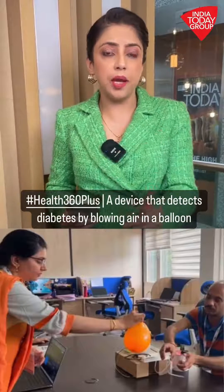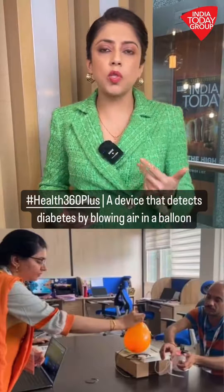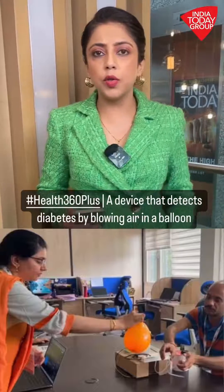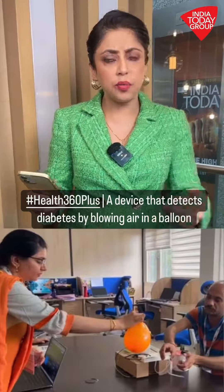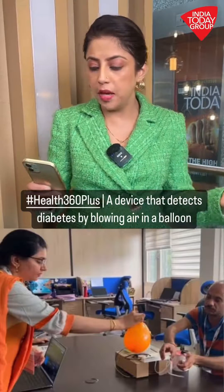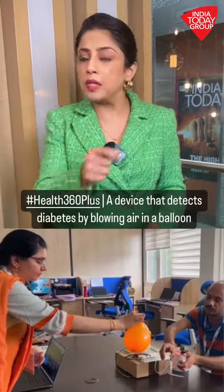Researchers and scientists at IIT Bombay have come up with a multi-sensor device which will monitor your blood sugar levels, your oxygen levels, your blood pressure, and your heartbeat. This is a non-invasive glucometer that operates by analyzing breath samples, which are filled into a balloon, offering an effective and painless method of monitoring all of these things.